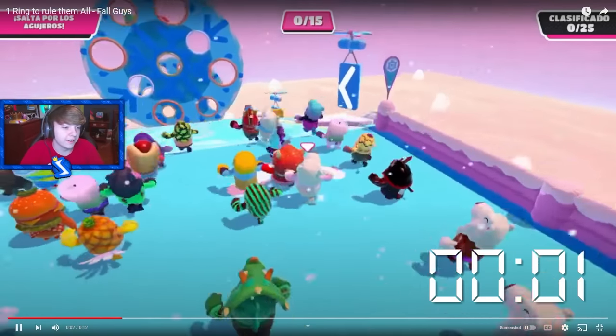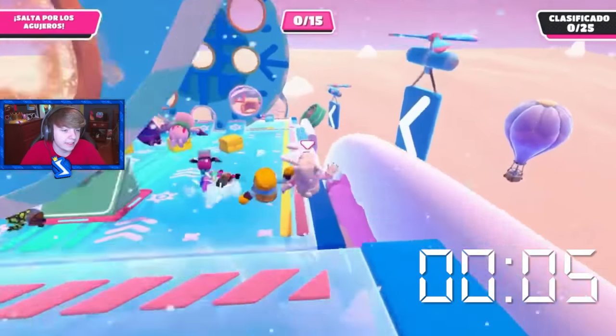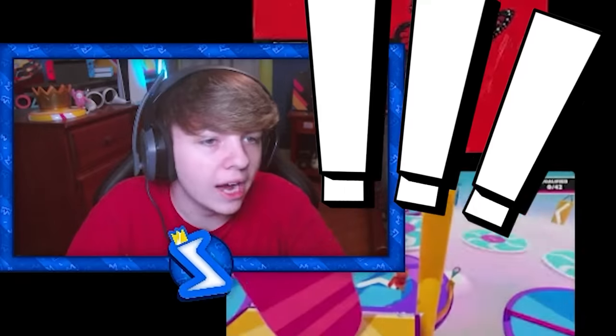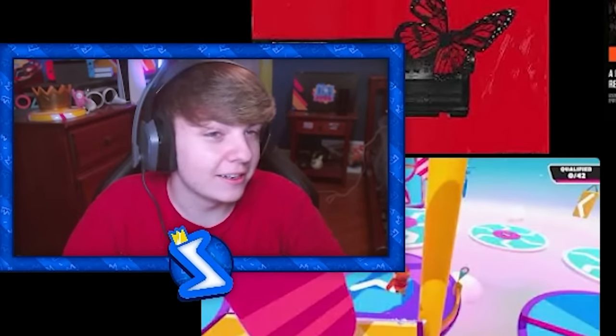Next we have the ski fall world record. He's just going to go straight off the side — this is basically what I do. I just go to the end and get the gold hoop three times. They qualified with only one hoop — I think that was a glitch. That was kind of crazy.